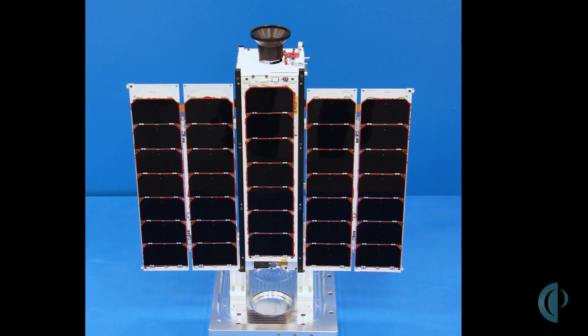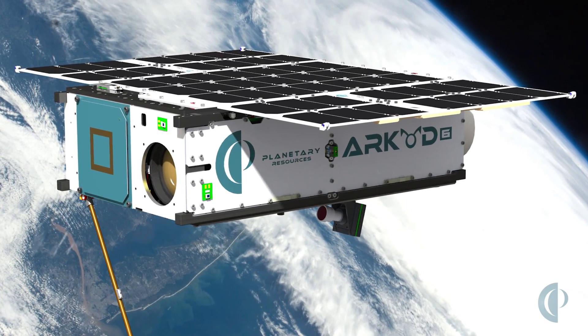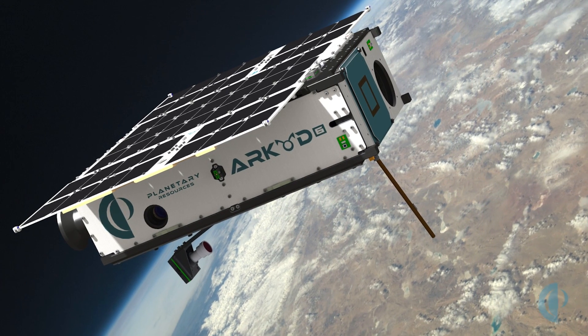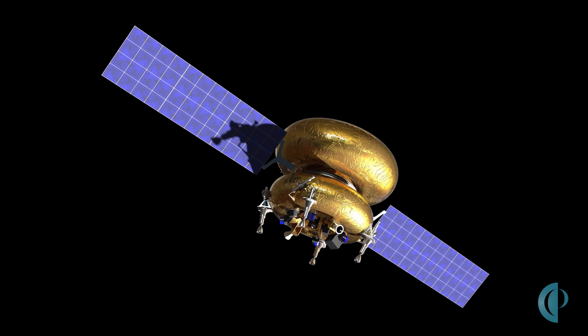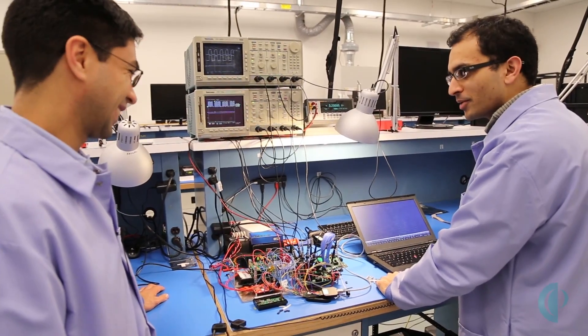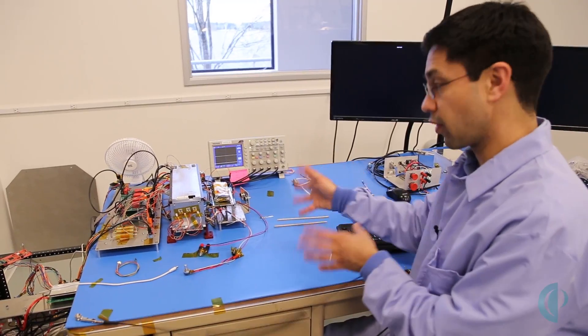First-generation avionics architecture was developed for our first series of test vehicles and test spacecraft. We're currently working on the design for our second-generation architecture, which adds quite a bit of capability in terms of bandwidth and interface support. And we're also working on an architecture for a third-generation, which significantly improves the radiation hardness and gives us a lot more capability when it comes to sensors and instruments. I'm really looking forward to that because that represents the culmination of many of the concepts that we've had from the beginning of the time that I've been here at Planetary Resources.